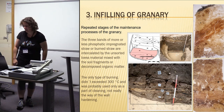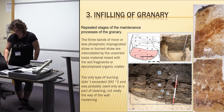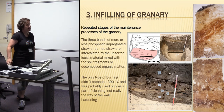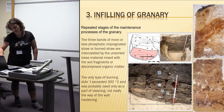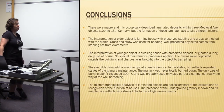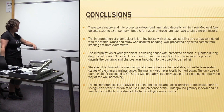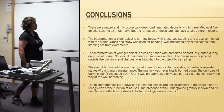I suppose this granary was in use for at least 20 years minimally, because it was a good option for storing grain. These granaries are well known from village environments, but we do not know many from town environments. In Brno, only four medieval granaries have been excavated inside the old city. So let's go to the conclusions.